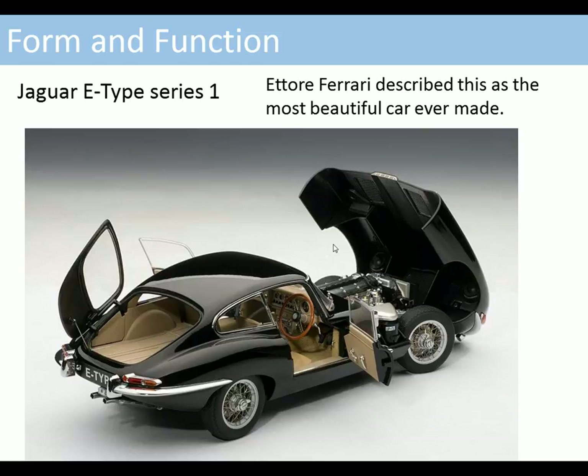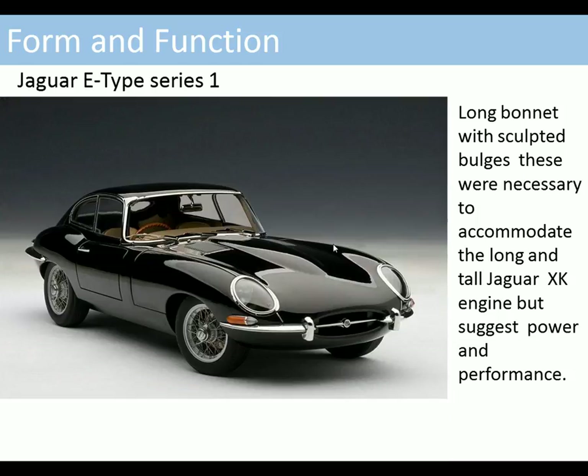We're going to look at this product — the Jaguar E-Type Series 1. Enzo Ferrari described this as one of the most beautiful cars ever made. But is it form or is it function? We're going to look at both aspects. The long sculpted bonnet was necessary to accommodate the long and tall Jaguar engine, so it's actually functional, but it also suggests power and performance and contributes to the looks.